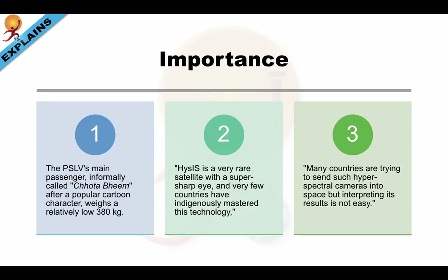The PSLV's main passenger, informally called 'Chota Bheem' after a popular cartoon character, weighs a relatively low 380 kg. HysIS is a very rare satellite with a super sharp eye, and very few countries have indigenously mastered this technology. Many countries are trying to send such hyperspectral cameras into space, but interpreting its results is not easy and is a costly affair.